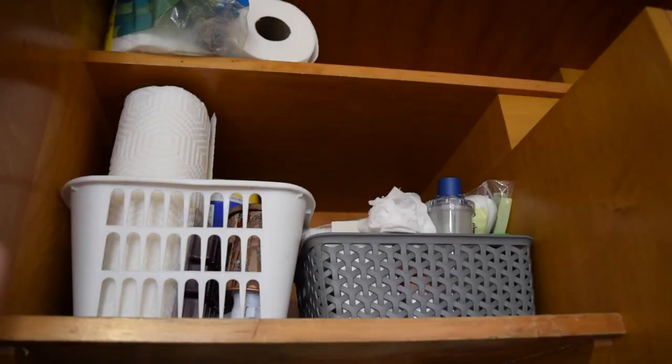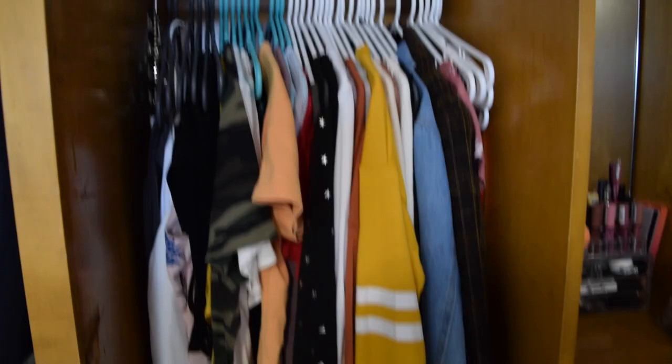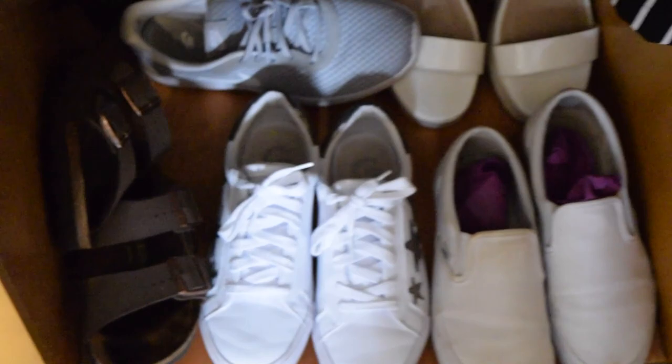Up here I got two bins — this one has all my cleaning supplies and laundry stuff, and then that one has all my medical stuff like band-aids, allergy medicine, stuff like that. This is my closet with my clothes, and I have this rack with all my jewelry — all my necklaces hung up. Then we have my shoes, just kind of piled in here, all shapes and sizes.